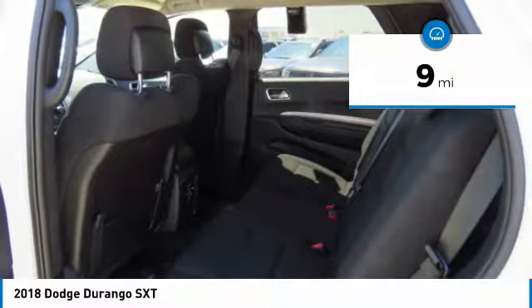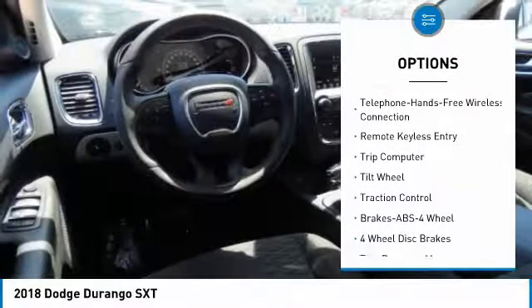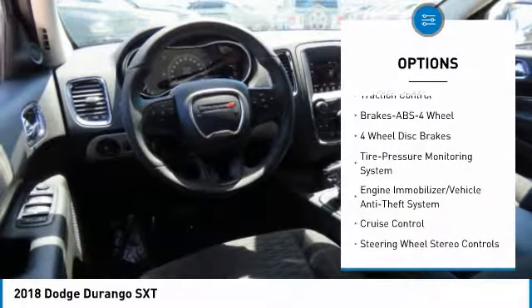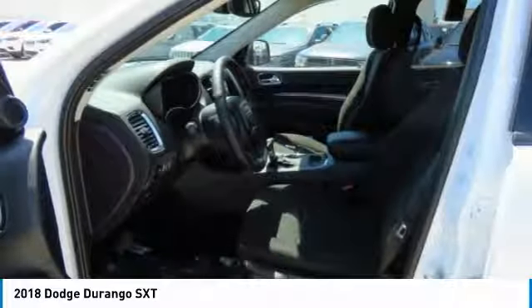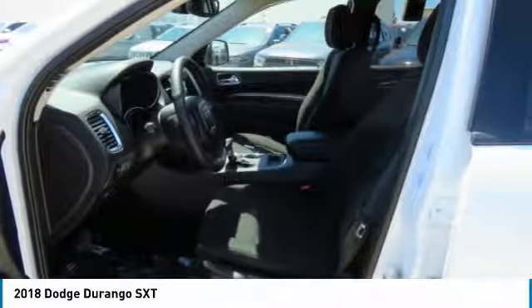Here are some of this vehicle's great options: traction control, anti-lock braking system, air conditioning, Bluetooth wireless data link for hands-free phone, power steering, aluminum wheels, floor mats, cruise control, AM FM stereo radio, and rear defrost. Your new ride is just a phone call away.